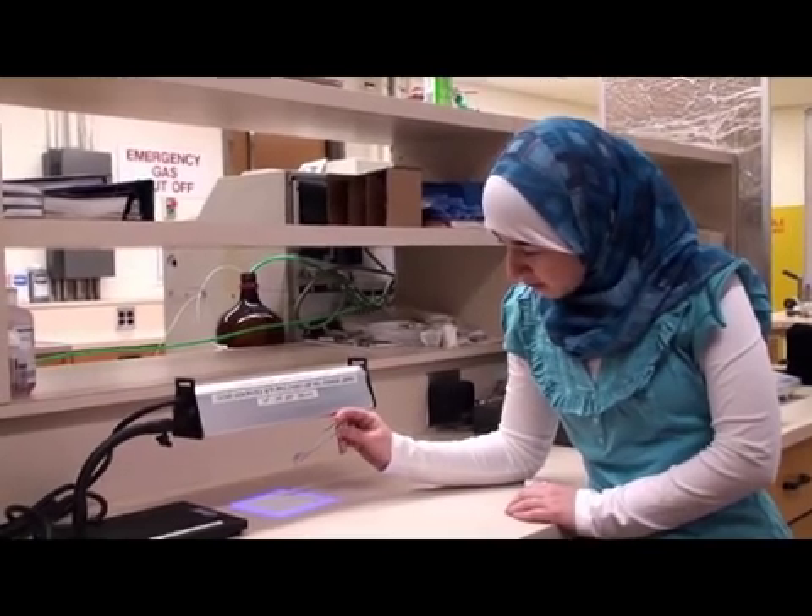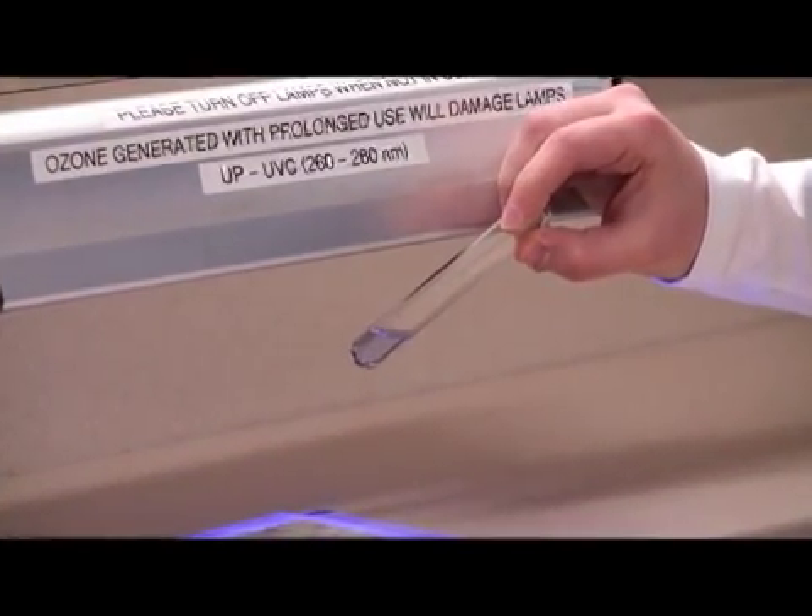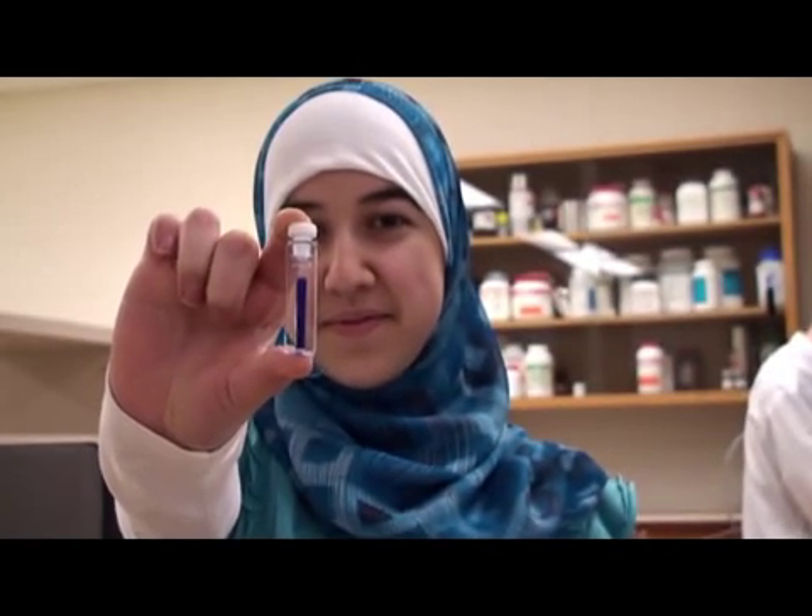Amani Farhat is an undergrad student who joined the lab team through the RISE exchange program. She explains her enthusiasm for chemistry in general and this project in particular. It's never been done before.